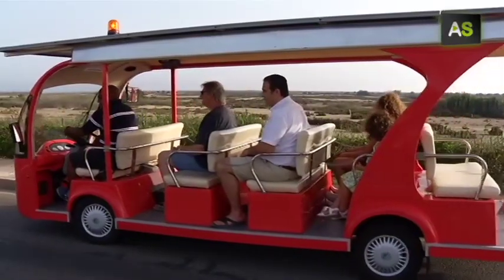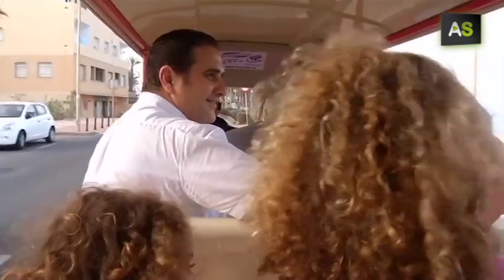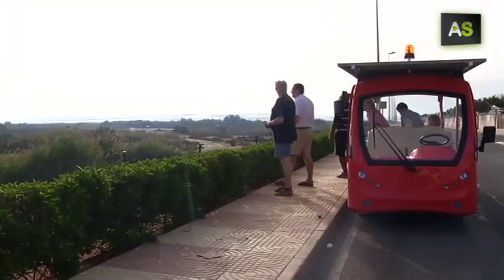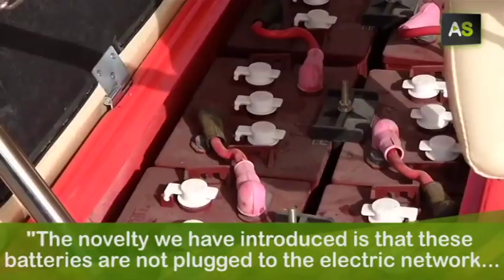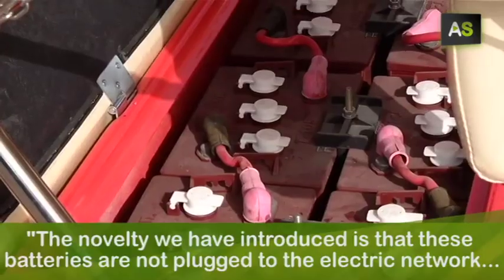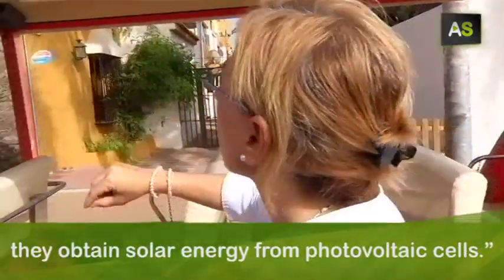It is what this family cooperative dedicated to tourism made, taking advantage of one of the most abundant resources in Almería, experimenting with electric buses. The innovation they presented is that those batteries, instead of connecting to the grid, are supplied by the solar energy given by photovoltaic cells.